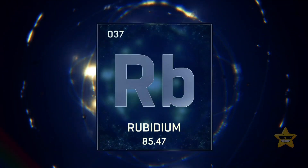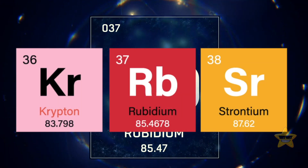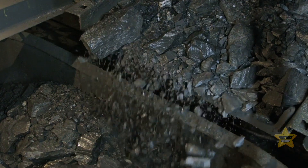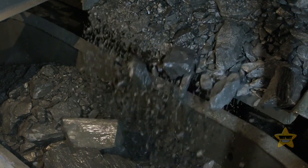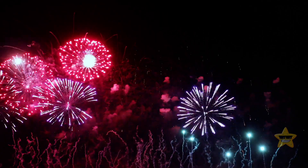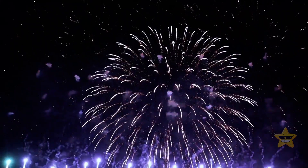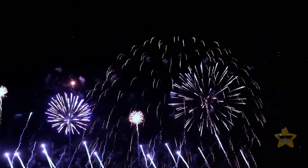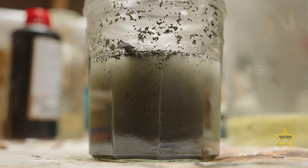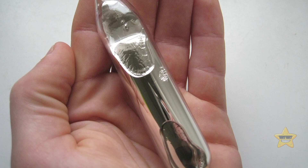Rubidium is element number 37 on the periodic table, and you can find it between krypton and strontium. Even though rubidium is the 16th most abundant element in the Earth's crust, it's still relatively rare. You've probably even seen it with your eyes — rubidium compounds are sometimes used in fireworks to give them a red-violet color. It's classified as an alkali metal, which means it can be dissolved in water, just like instant coffee. Also, it has a relatively low melting point, just slightly higher than body temperature.